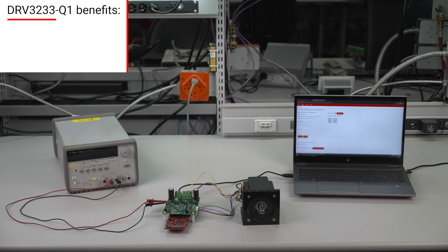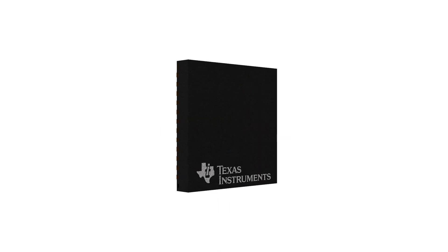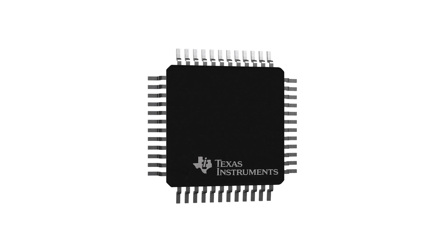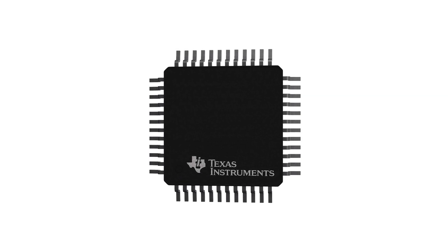The DRV-3233-Q1 benefits are: small, simple, and reliable. It offers a variety of package solutions, including the small-sized 32-pin QFN package. The DRV-3233-Q1 integrates smart gate drive functionality and helps reduce external components for power stage design.